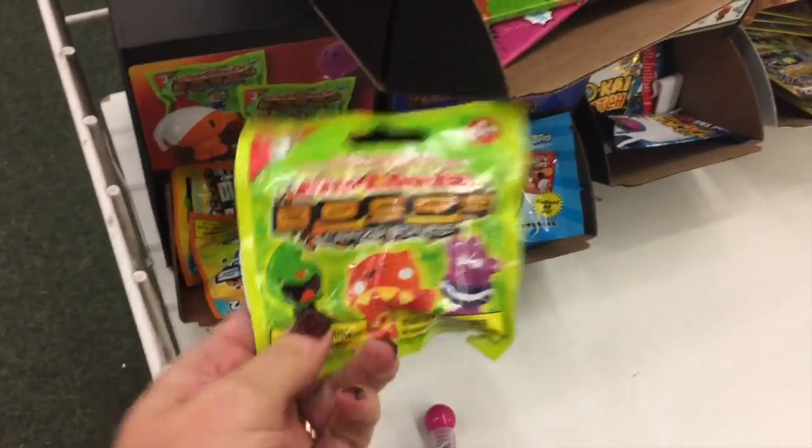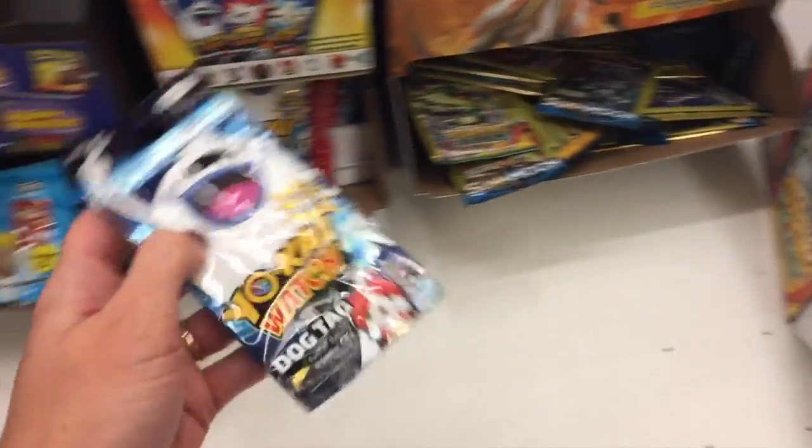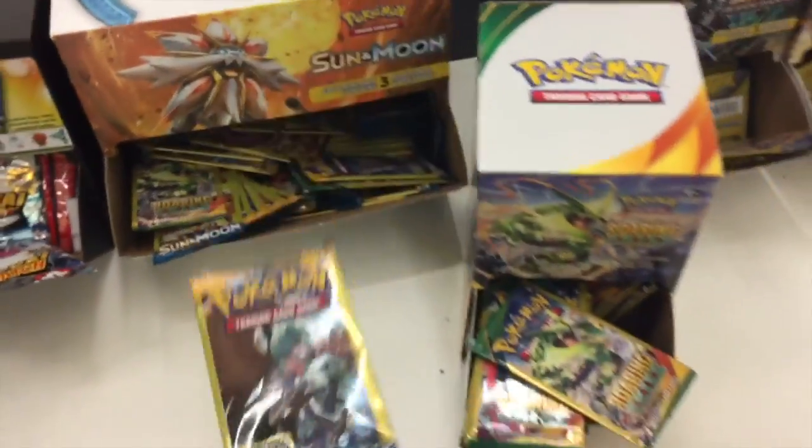So here's the item of the week. We have erasers — Yo-Kai Watch, Dog Tags, and Pokemon.